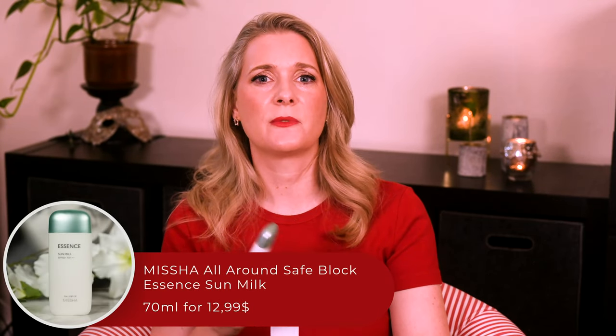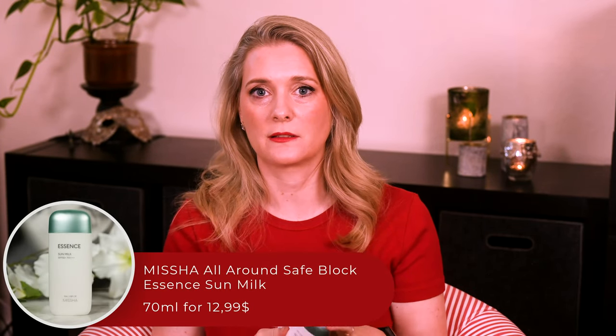The Misha All-Round Safe Luck Essence Sun Milk makes me think about how everyone needs a sunscreen wardrobe. No matter how much you love that one shirt you feel so good in, you won't be able to wear it year round for every occasion. Same is true for sunscreens — you obviously have your favorite, but you also have one for the office, one that plays well with makeup, one for the beach, and one for comfortable reapplication. Let me tell you in today's review where I think the Misha Sun Essence fits in best.